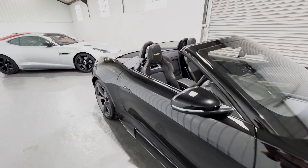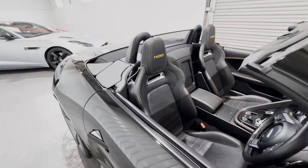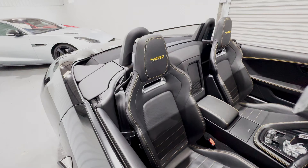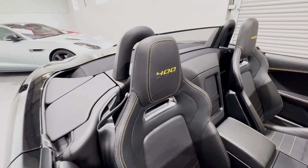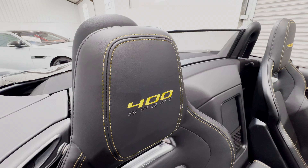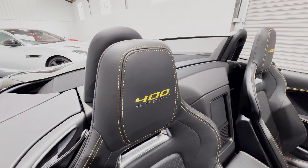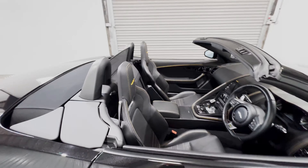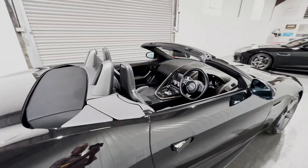Looking inside the cockpit, we see the performance seats, which are heated and cooled, with yellow contrast stitching. And not embossed, but stitched into the leather of the headrest, the 400 Sport emblem. It's a very striking-looking way to finish an F-Type.